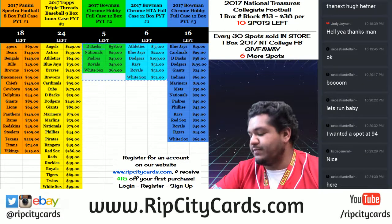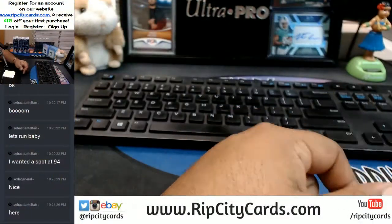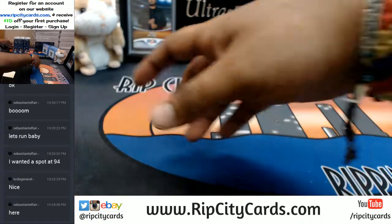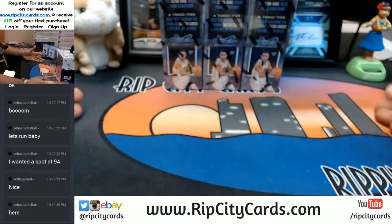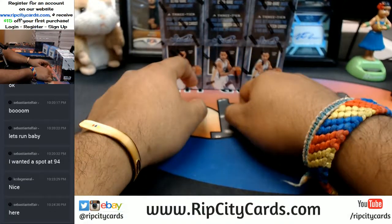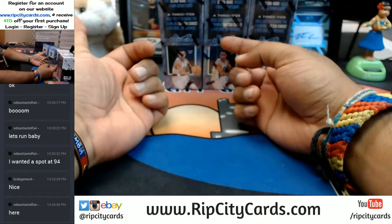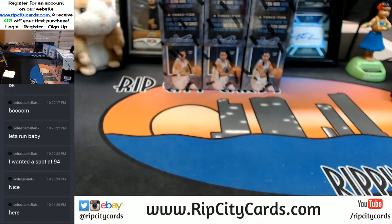Hey, what's up everybody! It's time to get personal — personal box of 2016-17 Studio Basketball. Haven't seen this in a while, let's check it out. You do get to pick a box. I have three of them — I always have my people pick their box. Left, middle, or right — which one do you want? Choose your weapon.